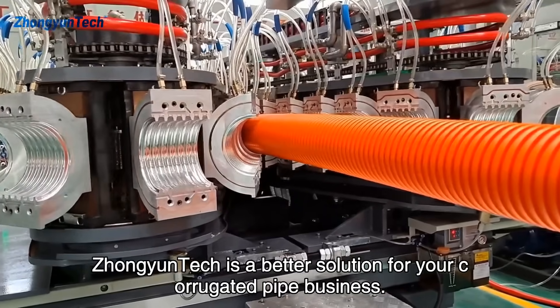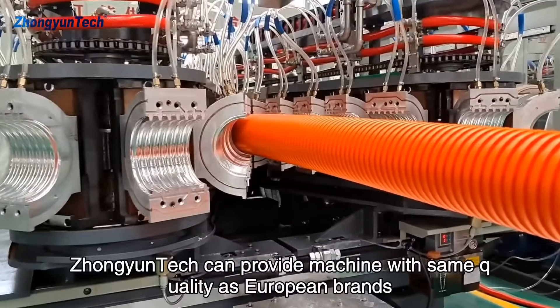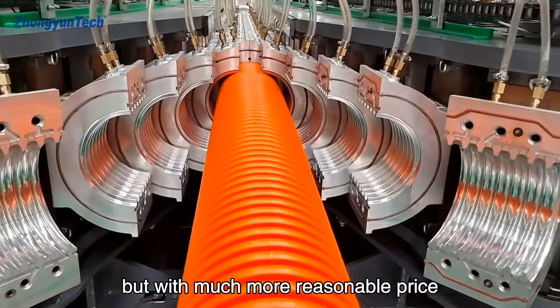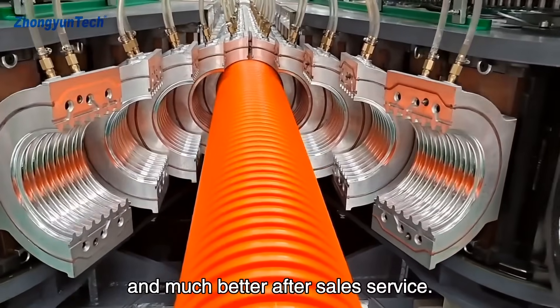Jongyuntech is a better solution for your corrugated pipe business. Jongyuntech can provide machines with the same quality as European brands, but with a much more reasonable price and much better after-sales service.